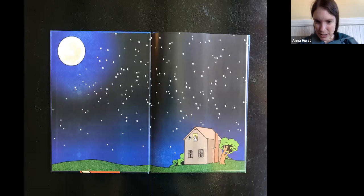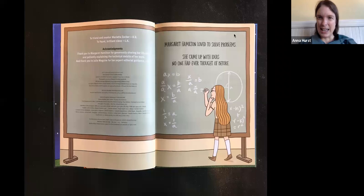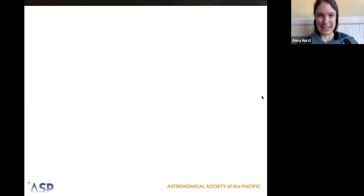Here's the inside of the book. We see our main character, Margaret, looking out the window of her house up into the sky where there are stars and a big full moon. Did anyone see the big full moon last night? I was so happy to see that moon rising outside my bedroom window. There she is with a chalkboard, writing out some formulas, doing some math.